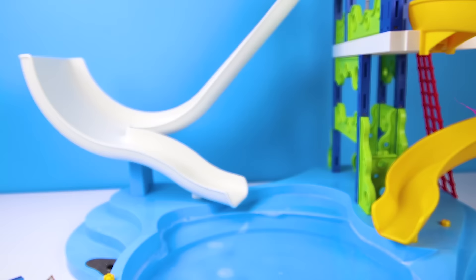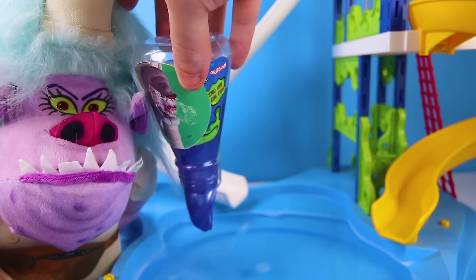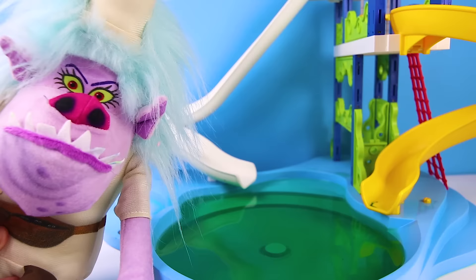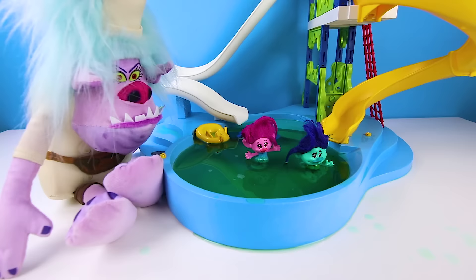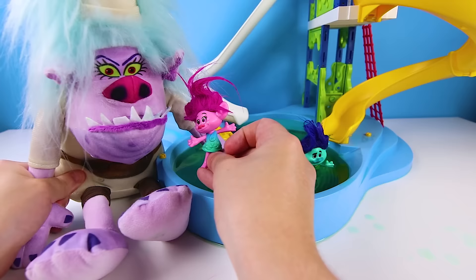Maui ruined my plan, but I have a better one now! I'll fill their pool with my super icky burger slime! When those yummy trolls try to swim, they'll get stuck in the slime and then I'll catch them! And then I can finally have my Poppy pizza and Branch burger! This slime is so gooey — I can't wait to see the trolls try to swim in this! This is my most evil plan ever! Branch and Poppy are back with their surfboards and they're so excited to try them out! But wait — they got stuck already! Oh no, this isn't water — it's Chef's ooey slime!